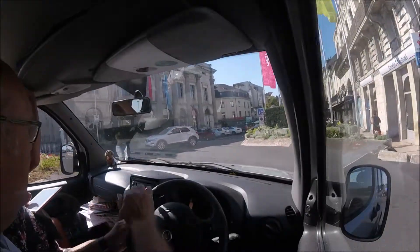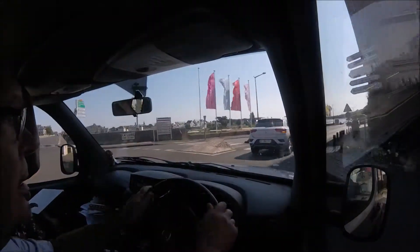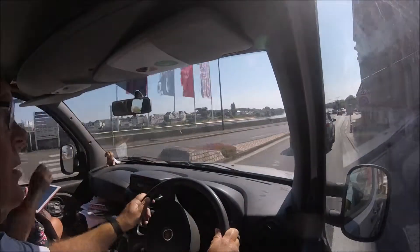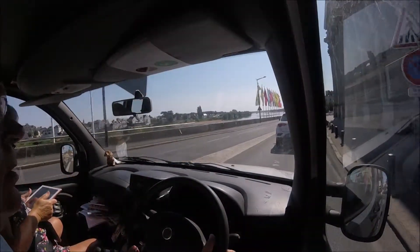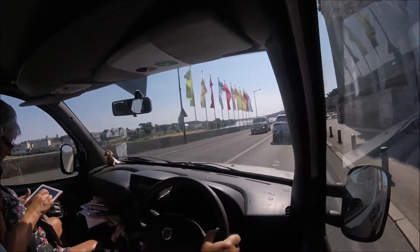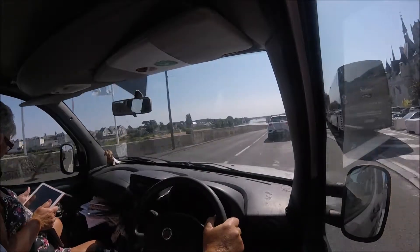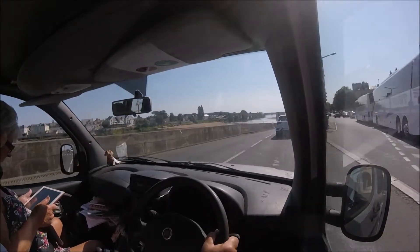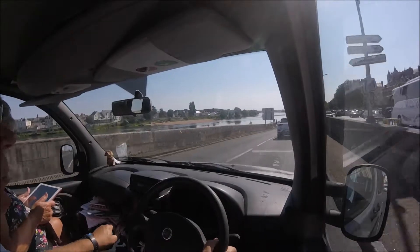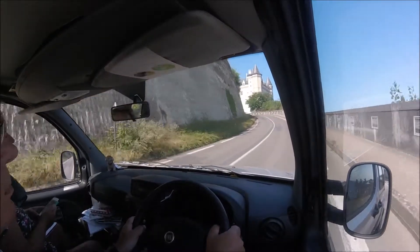That big building on the right hand side used to be the tourist office — I'm not 100% certain if it is nowadays. This is a wonderful town and the destination for a great many tourists, as you can see by the coaches there. Another fascinating aspect of Saumur is this wonderful castle or chateau. I've visited it many times and I don't have a great deal of pictures of it, although I did manage to get it on this shot going up towards the tunnel.